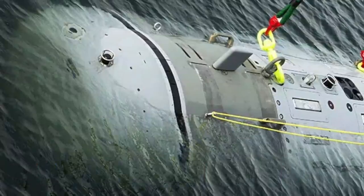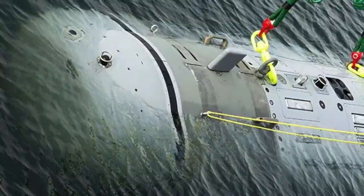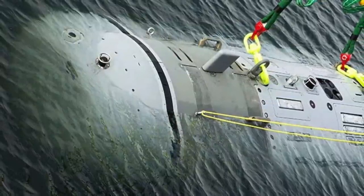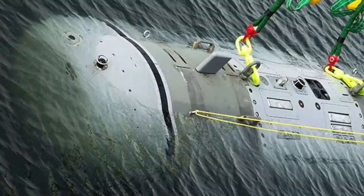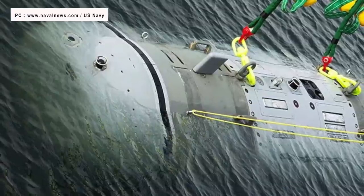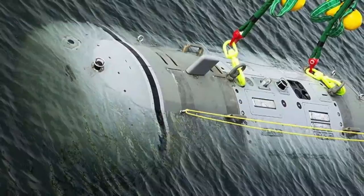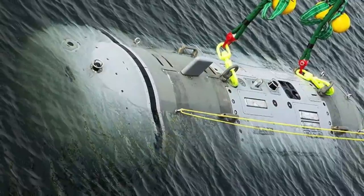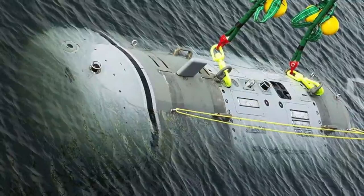Even though aerial drones have made significant strides in terms of their range, endurance, and firepower, undersea drones have lagged behind — but this is going to change. Now that the Snakehead has been christened, the U.S. Navy will surely assign it to some sort of operational role so as to gauge its effectiveness in real-world scenarios. Those learnings will be vital since it is a new domain and could be used to optimize future vessels.